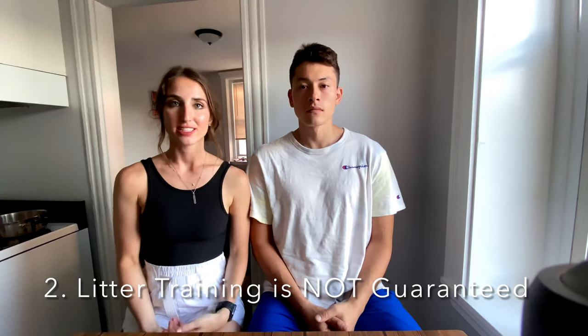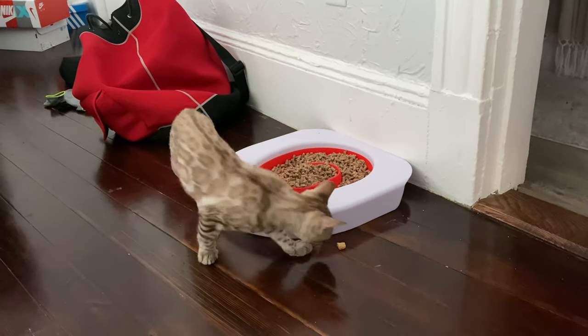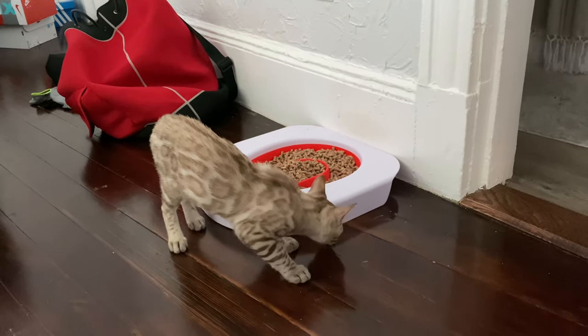The second thing we learned is that litter training is not guaranteed. We recommend finding a couple of different locations to see where your cat feels most comfortable. Also, speak with your breeder about which type of litter they previously used. If all else fails, we recommend Dr. Elsey's cat clumping litter.